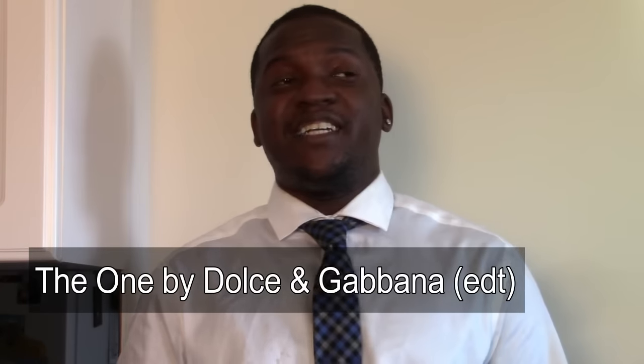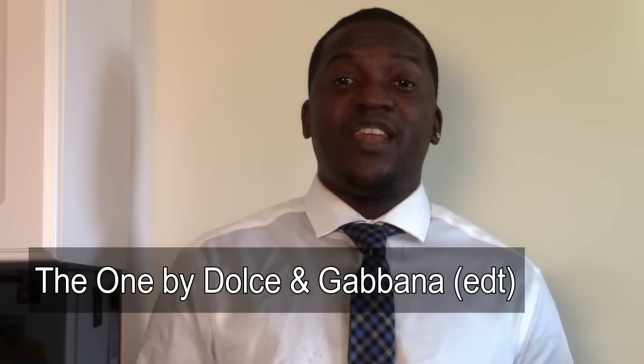Number seven is from the house of Dolce & Gabbana — The One EDT. I still haven't gotten The One EDP, which I think is the better version as it lasts a lot longer, but The One EDT is still absolutely fantastic. It fits the purpose of a lighter fall scent. I spray a lot of it on and generally wear this one to work, as it doesn't have the same projection and power as my other fall fragrances. It smells like a dried, fruity vibe.